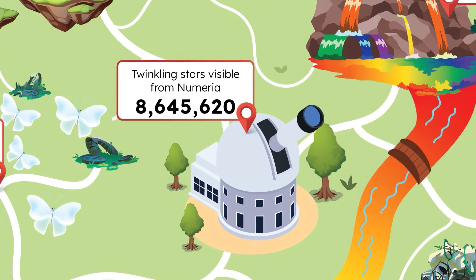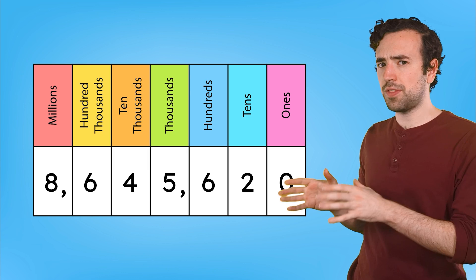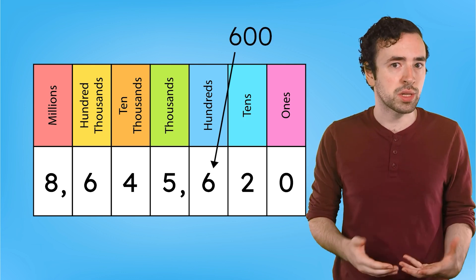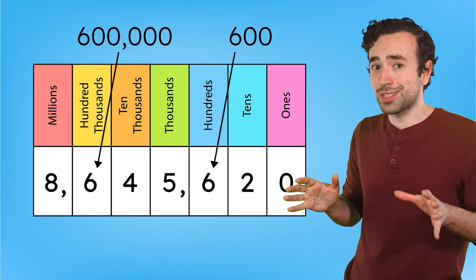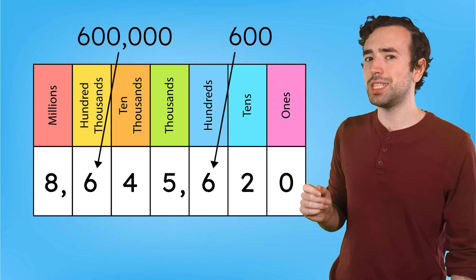Now that we know how to read these larger numbers, let's explore more about what digits mean in their individual place values. When we look at the number of twinkling stars visible from Numeria, each digit in 8,645,620 represents a specific value. Each place value tells us how many ones, tens, thousands, ten thousands, and so on there are in a number. As we move to the left in the place value chart, values get bigger. The six in the hundreds place has a value of six hundred, but the six in the hundred thousands place has a value of six hundred thousand. Pay attention to the place value of each digit.